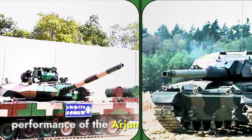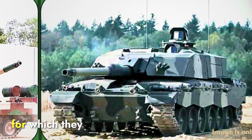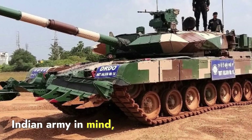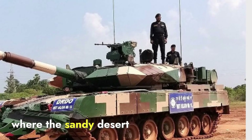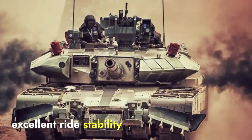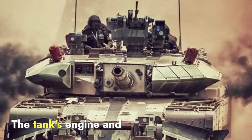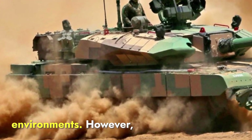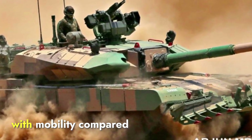When comparing the performance of the Arjun Mk-1A and the Challenger 3 in various terrains and weather conditions, their designs clearly reflect the environments for which they are intended. The Arjun has been specifically designed for the Indian Army, particularly for operations in desert and rugged terrains such as Rajasthan, where sandy desert and harsh heat require specialized equipment. Its hydropneumatic suspension system provides excellent ride stability on uneven surfaces, and its engine and cooling systems are adapted for extreme heat. However, the Arjun's heavier weight can be a disadvantage in wetter or muddier terrains, where it might struggle with mobility.